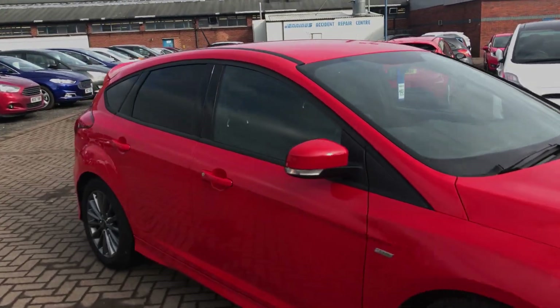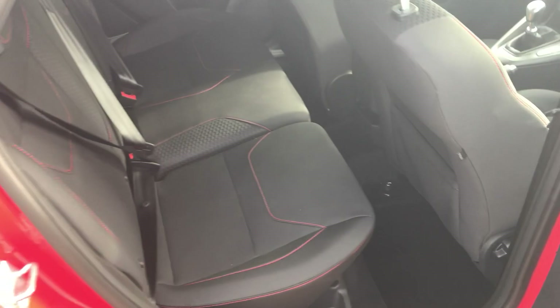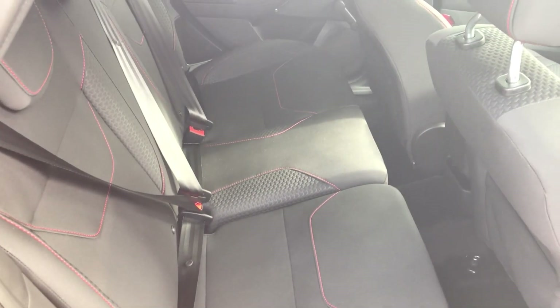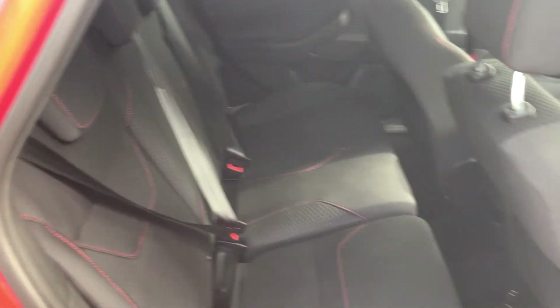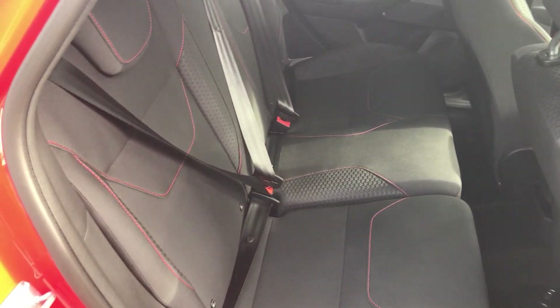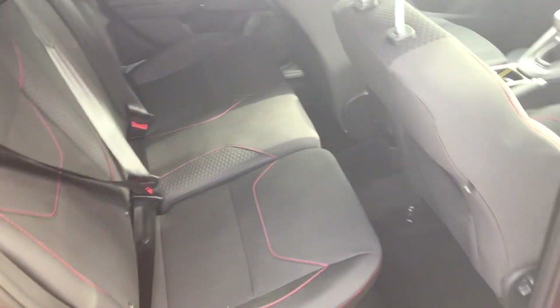Taking a closer look at the interior of the ST Line, starting at the rear behind the privacy glass, you can see that we have full cloth stitch interior throughout, as well as red stitching to indicate that we are in the ST Line. We have great leg room and great storage in there, as well as rear ISOFIX points for child seats for that added safety and peace of mind when your kids are in the back. We also have rear manual windows in there as well.